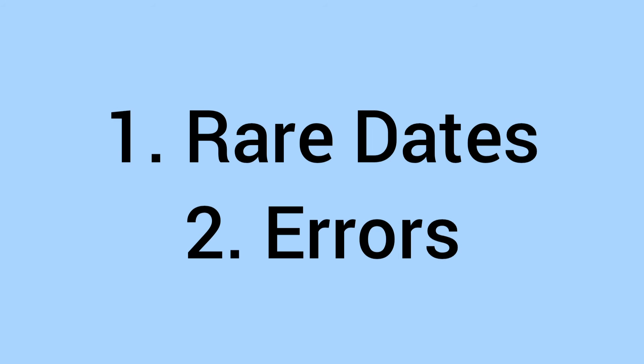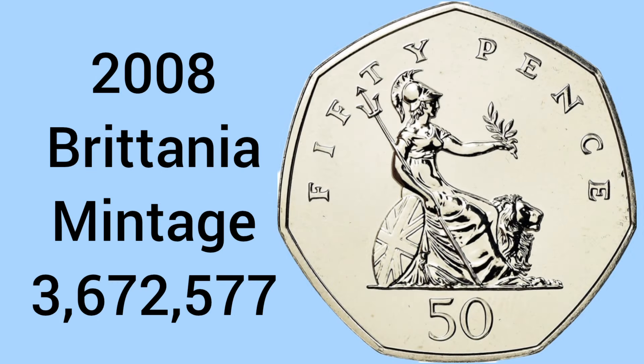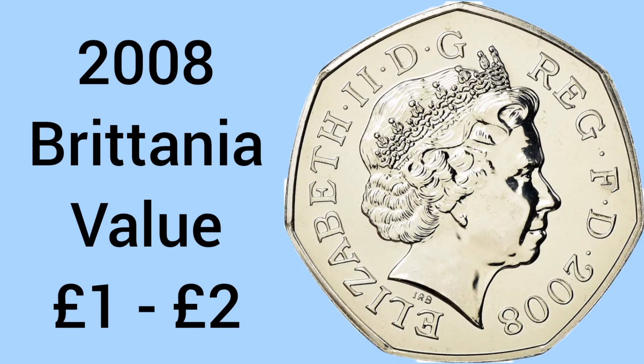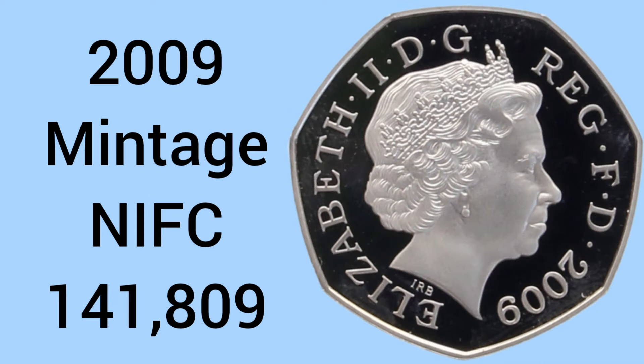We'll first go through the rare dates of 50p to look for and then on to the errors. So the first rare date to look for is the 2008 Britannia. With a mintage of 3,672,577 this is the last year of the Britannia and can sell for around £1-2 as it is a bit rarer than the other years.